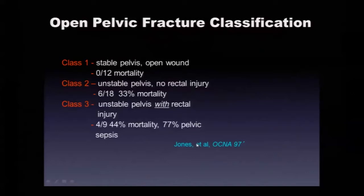Alan Jones at Parkland did a multicenter study creating a classification: Class 1, stable pelvis with open wound — no mortalities. Class 2, unstable pelvis with wound from the perineum or rectum — 33% mortality. Class 3, the worst of the worst: unstable pelvis with a rectal injury — 44% mortality.